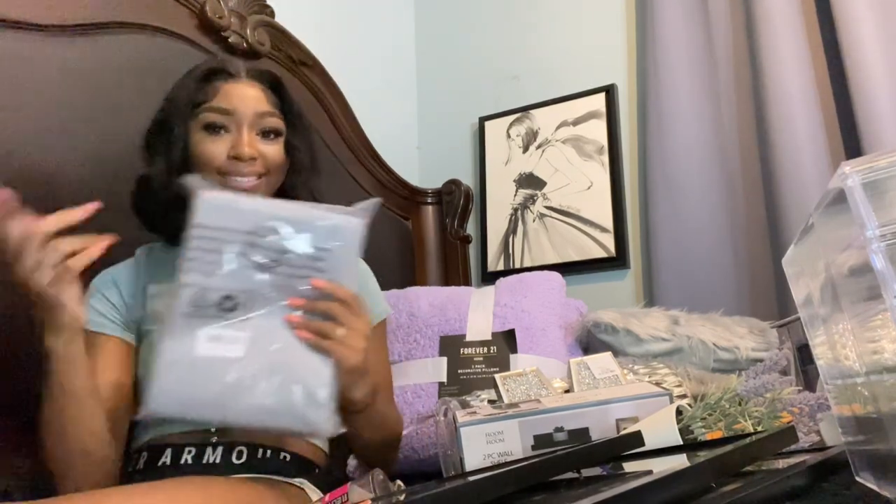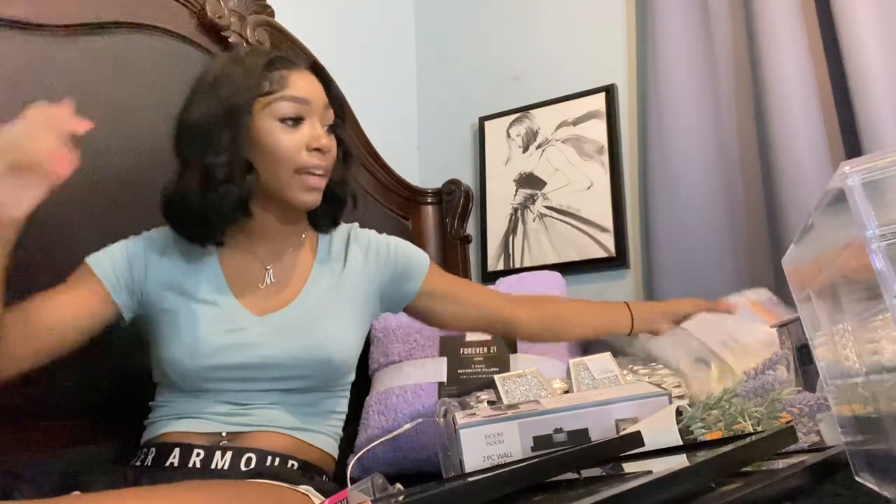The next thing I got were these gray blackout curtains from Amazon — I literally have the same ones hanging up in my room right now. Keyword: blackout. They don't let any light in whatsoever. Definitely get yourself some blackout curtains.